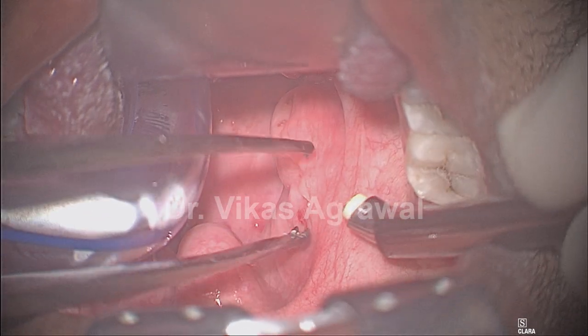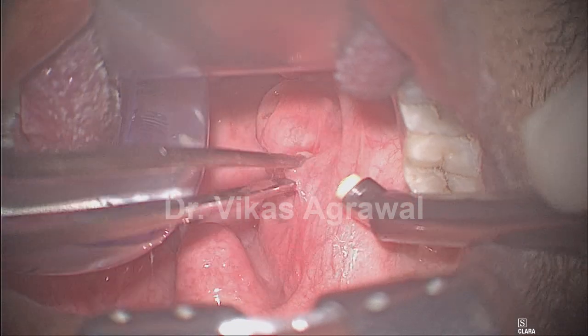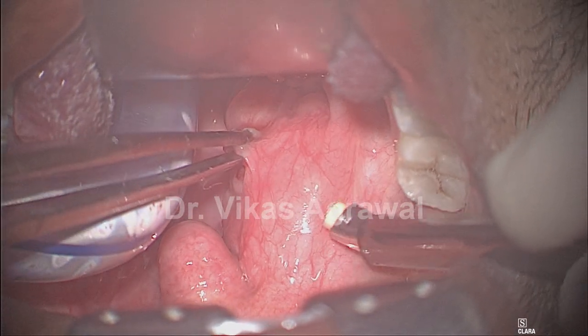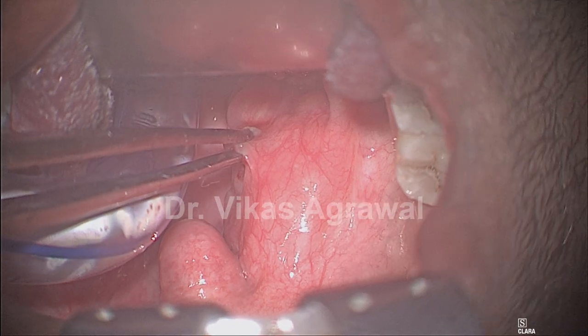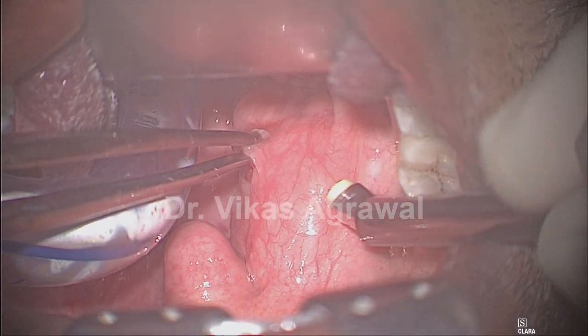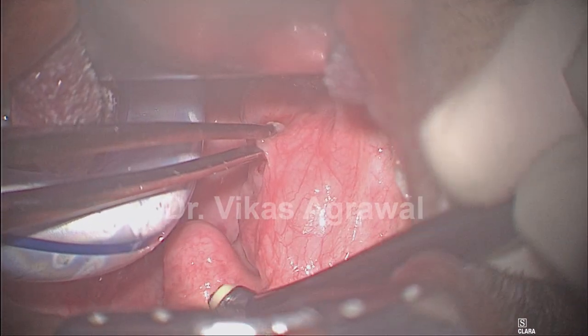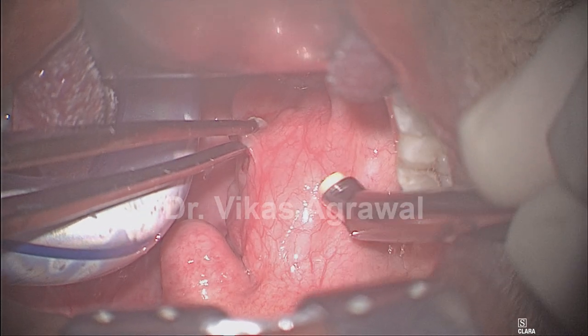Here you are going to watch suspension bridge pharyngoplasty in a 33-year-old male with history of snoring and choking. His body mass index is only 23 and his apnea hypopnea index is 33, which is majorly obstructive apneas. On drug-induced sleep endoscopy he has got majorly a lateral collapse, and you can see the tonsils are pretty large.